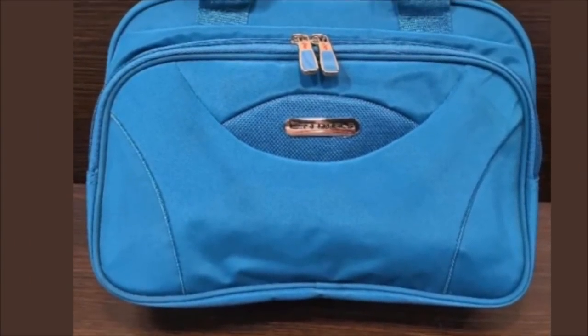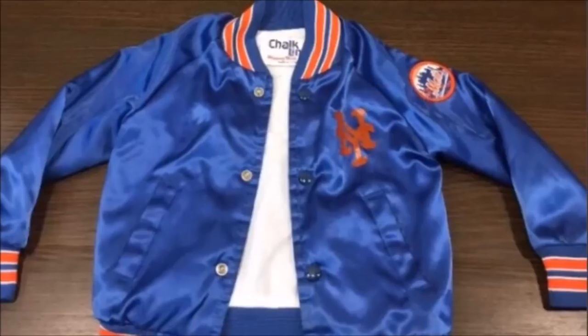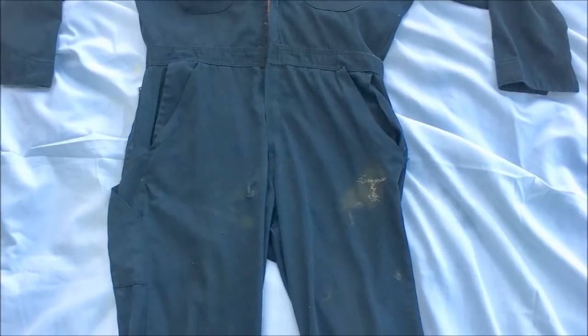June 22nd I went out to a rummage sale and then a nearby yard sale. Yesterday I went to a Goodwill and got some VHS tapes. Last weekend I did a few yard sales on Friday and Saturday. Some highlights: a Ricardo Beverly Hills accessory bag brand new, a vintage toddler Mets jacket from the 1980s, a pair of vintage mechanics overalls, and a few hats.